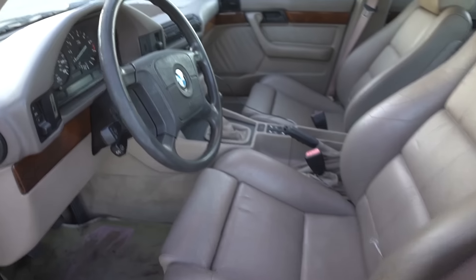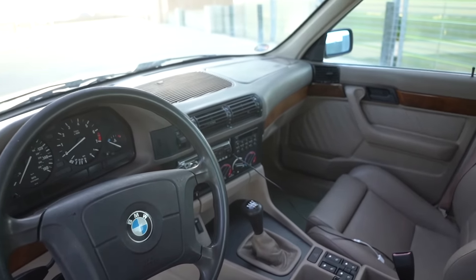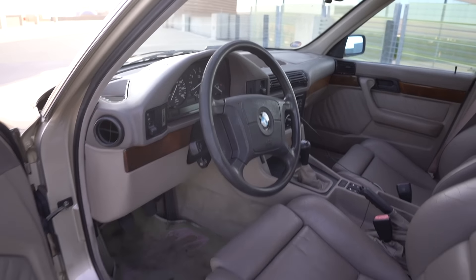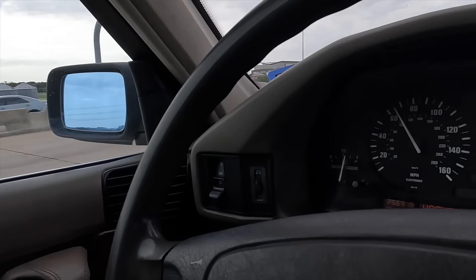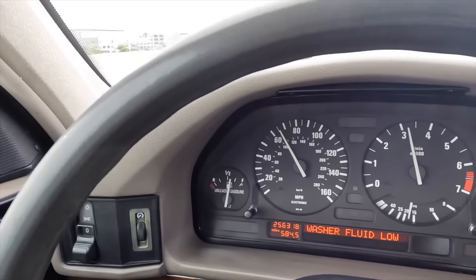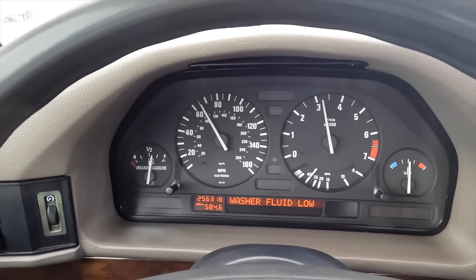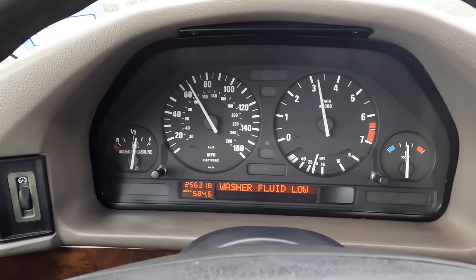To get the clutch sorted out, I ordered a single-mass flywheel conversion kit — it's actually from an E39 M5 — and we're going to get that put on. So, sketchy driving this down the street. It just wants to slip the whole time. Getting up to speed is terrifying. If I press any gas right now I'm fine, but the moment I do anything it slips. I'm able to kind of maintain speed, I guess.